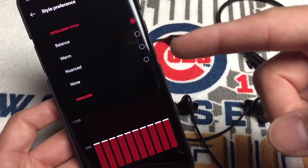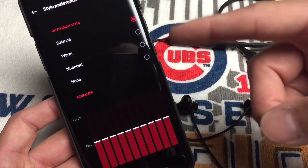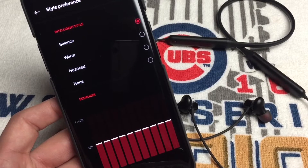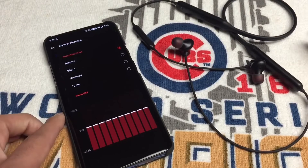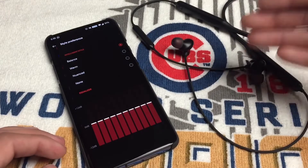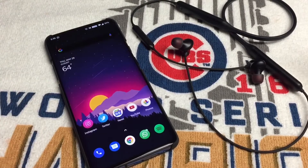You now have an equalizer — unbelievable! I have it set to balanced. You can change it manually or use the presets, but in my opinion balanced sounded amazing. You can probably tweak it and make it sound even better, but these headphones have blown me away. For 50 bucks, manufacturer-created headphones that support Dolby Atmos — there's not many out there like this.